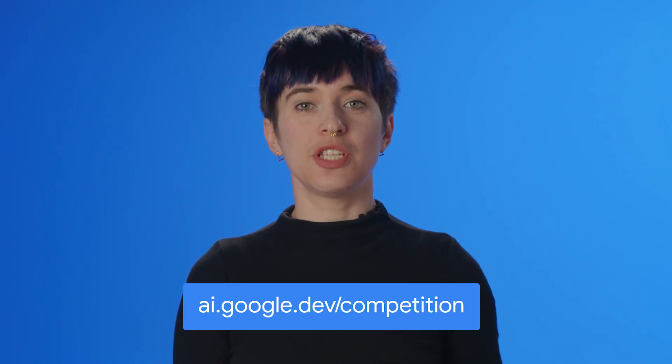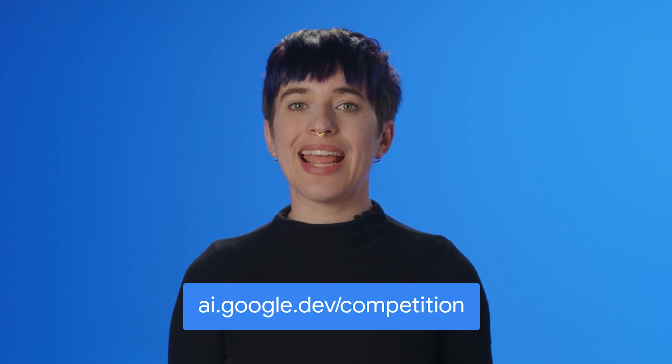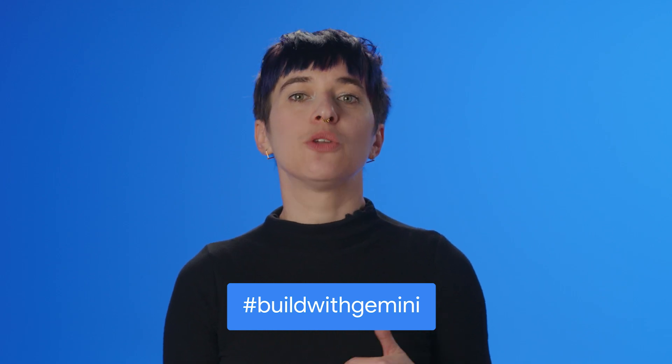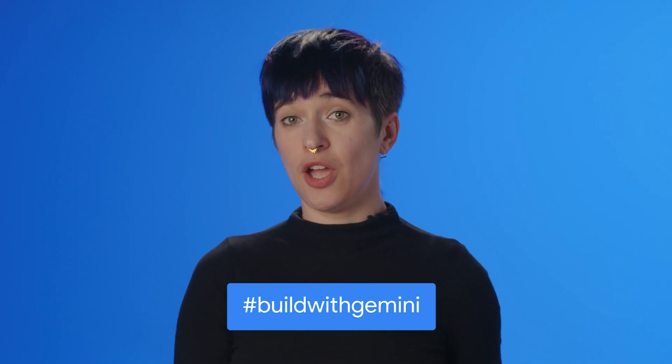Once your video is ready, upload it to YouTube and submit the URL on ai.google.dev/competition. If you're uploading anywhere else to show the world, remember to use the hashtag #buildwithgemini. More eyes on your video means a better chance to win the People's Choice Award. We seriously cannot wait to see what you make. Happy inventing!